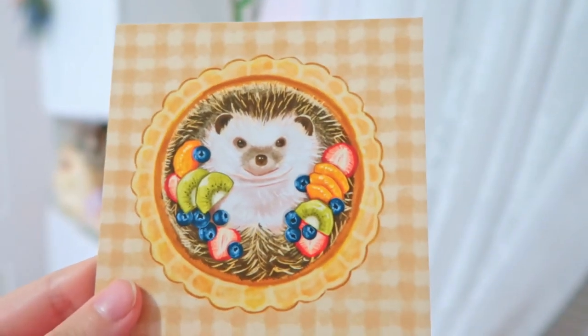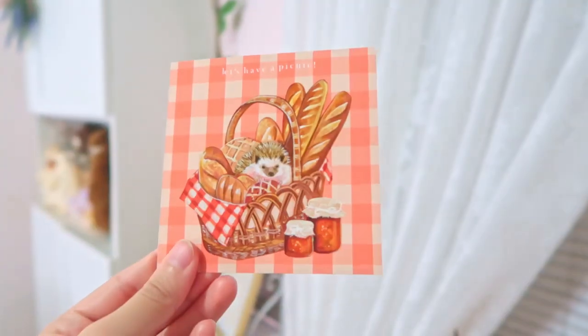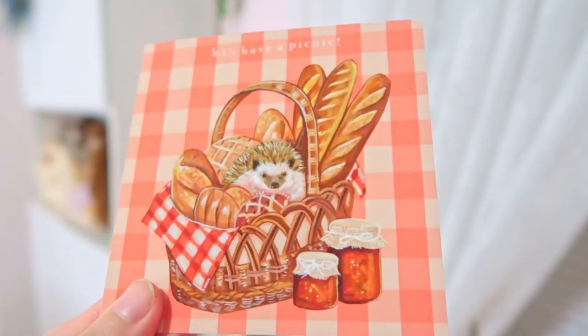I got two art prints — both hedgehogs, of course! We have a hedgehog inside a pie, which looks so adorable, and a hedgehog at a picnic, which is also very cute. I really love these so much. They're not glazed, which worries me a little about durability, but they're made of thick paper — thicker than printer paper. The quality is very nice. The hedgehog reminds me of my hedgehog who passed away not so long ago.